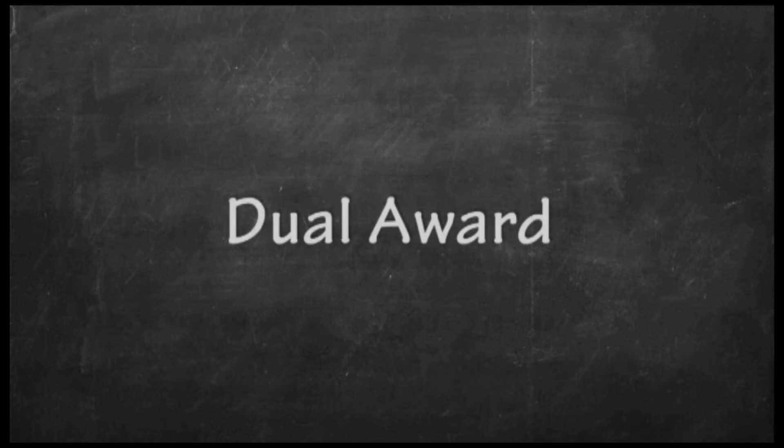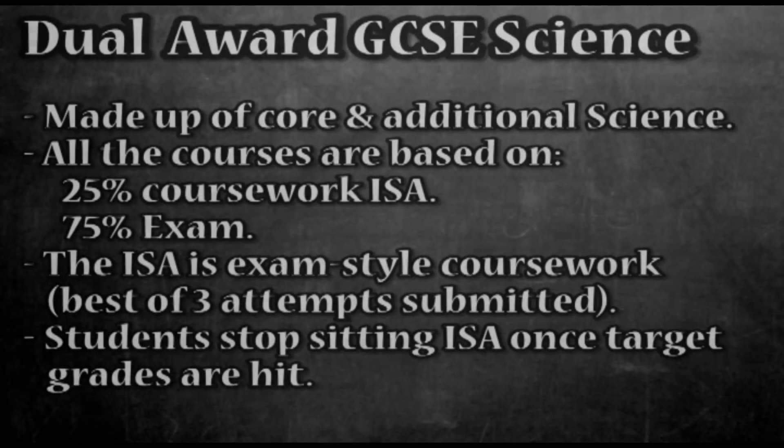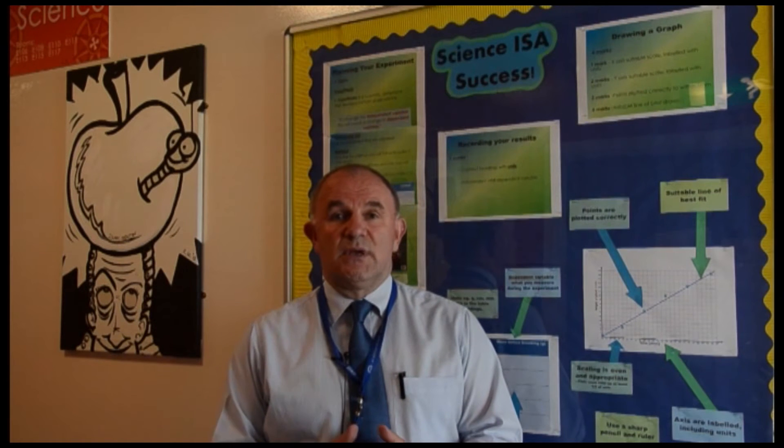Dual award GCSE science is a similar format to the triple award. The exam board is AQA and it's made of two GCSEs — one is core science and one is additional science. Again, 25% is coursework and 75% exams. The students will sit three papers for each GCSE, so they will do six separate papers in June 2016. The ISA coursework is underway and will continue for the next few weeks.